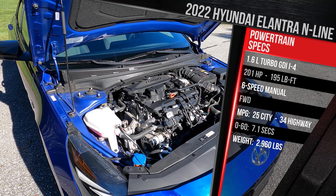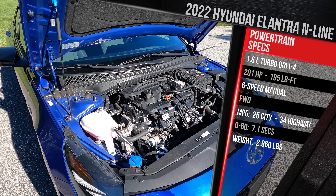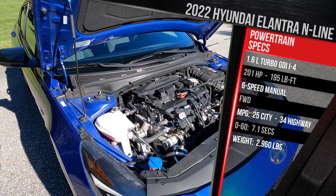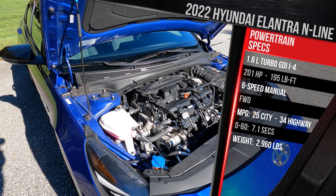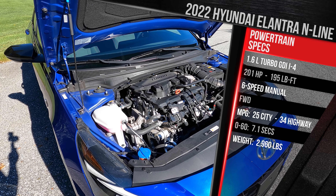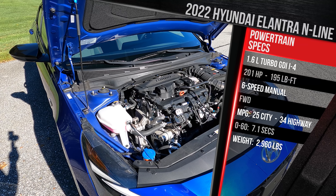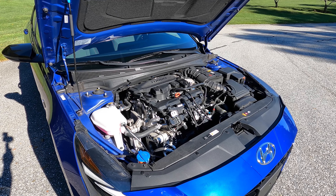All Elantra N-Lines continue to be front-wheel drive, and unlike the Civic Si — which is probably the biggest fault of this car — it still does not come with a limited-slip differential, so it will have a little trouble putting the power down. With over 200 horsepower, you should be getting to 60 in around the seven-second mark, and with that six-speed manual it's super engaging. It's rated at 25 city and 34 highway. In my weeks of testing I've been beating those EPA numbers significantly. The vehicle weighs in at around 2,900 pounds; the dual-clutch adds roughly 100 more pounds.